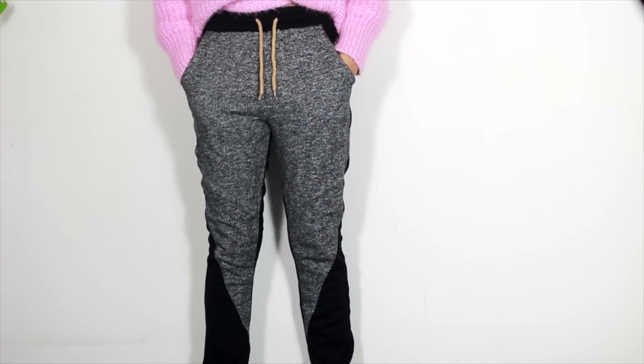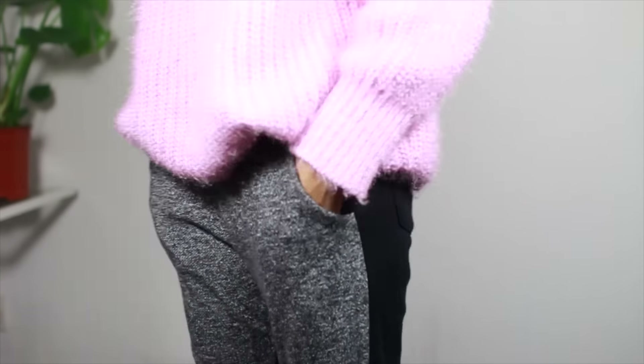Now the next few bits are from Romwe. The first item are a pair of joggers that I haven't stopped wearing since I got them. They're super soft, the quality is lovely, and it's this pair of grey and black fitted joggers. It just has this rope tie detail at the front. It has pockets at the back and on the sides. Can't get enough of these.